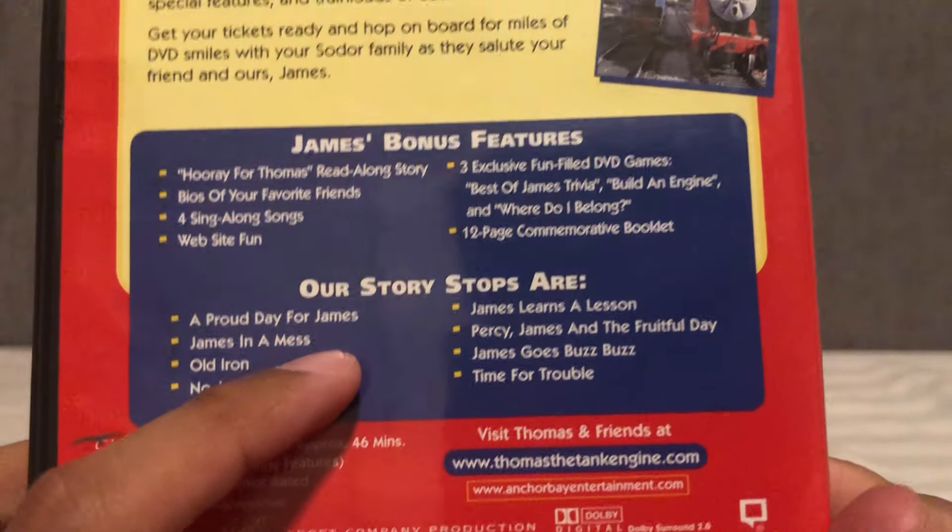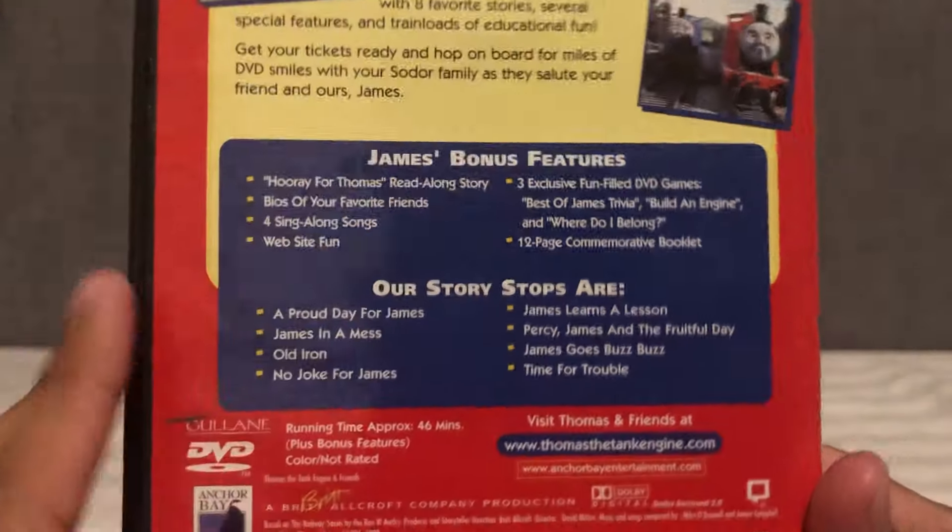Great DVD release. Definitely perfect for the holidays. Highly recommended.